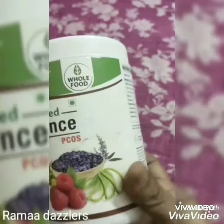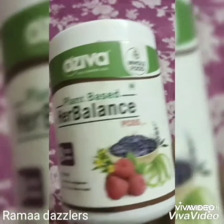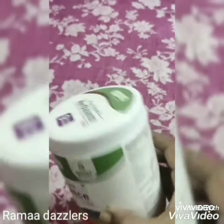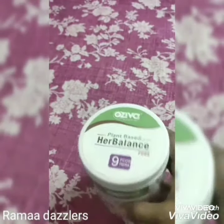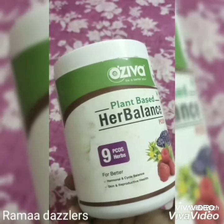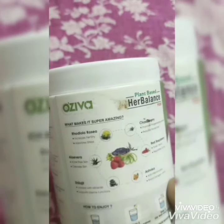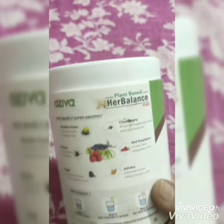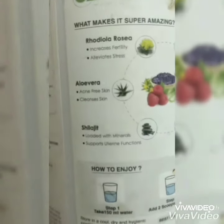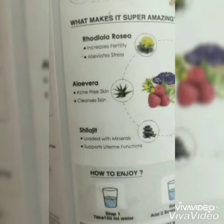Oziva has launched an amazing product called Oziva Hair Balance PCOS. What makes it super amazing? Rhodiola rosea — increases fertility, elevates stress. Aloe vera — acne-free skin, cleanses skin. Shilajit — loaded with minerals, supports uterine functions. Chasteberry — improves progesterone levels, reduces facial hair. Red raspberry — tones uterus, regulates cycle. Ashoka — anti-inflammatory, boosts estrogen levels.